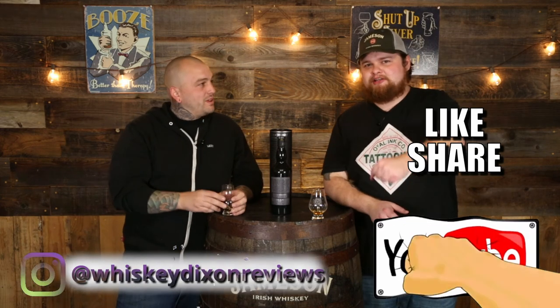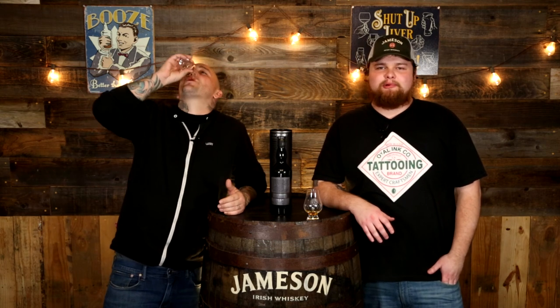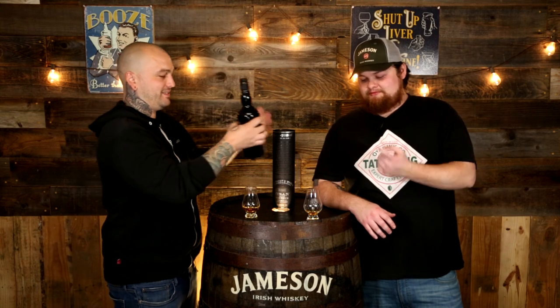Subscribe to the channel, give us a thumbs up, smash that like button, let us know what else we need to review. We've tried everything from Oban they make — they only make two whiskeys, and we've tried a bunch of stuff they don't even make now. Hopefully they come out with some new stuff, and Oban, please bring back Little Bay — that's the best whiskey you ever made, that's one of my top five all-time favorites. I'm Sugar Bear, I'm Kurt, we are Whiskey Nixon — until next time, cheers, sláinte, salute, keep on drinking.